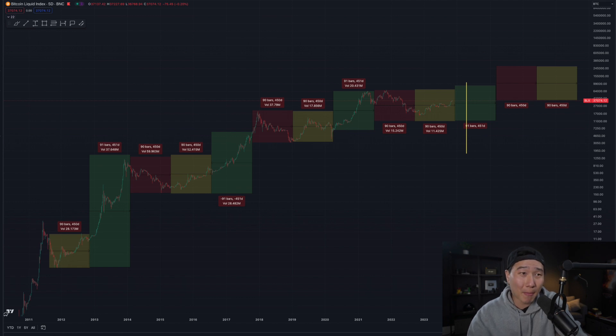Hey everybody, it's Eddie here, and in this video I'm gonna be talking about this chart and share why I'm using this particular model to help me understand that the bottom is already in and why we should be expecting another bull market moving forward in 2024.